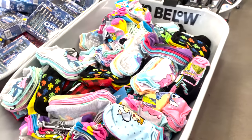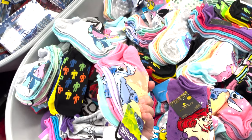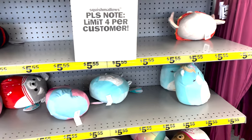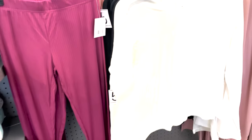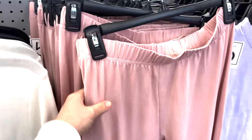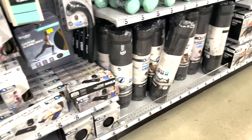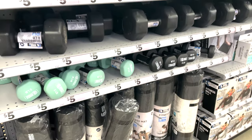They have fun Disney socks — Lilo and Stitch. There are so many different Squishy Mellows to choose from. I would definitely recommend them, and they're probably cheaper here than anywhere else. They also have ladies loungewear and a lot of new fitness stuff.